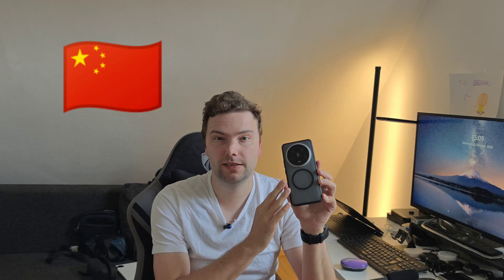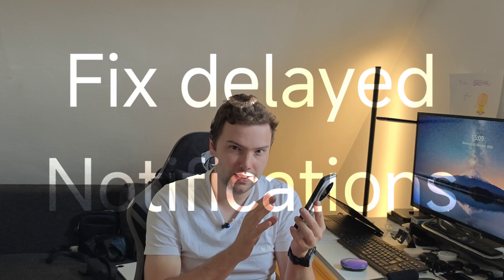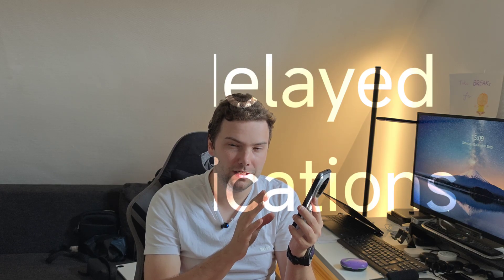Welcome to this video. This time we are diving into Xiaomi devices, specifically the Chinese Xiaomi devices and the problems that occur with them in terms of notifications, and how to finally solve it for good — no delayed notifications anymore. Here's how it goes.